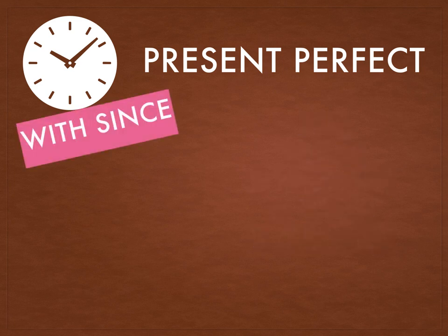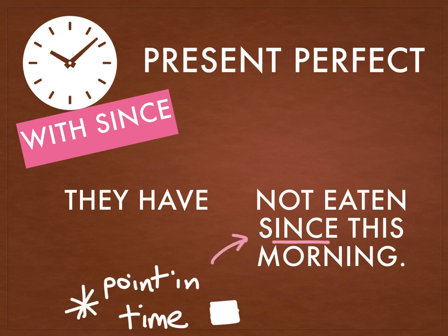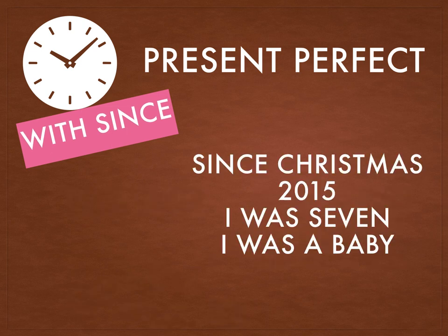What about the word 'since'? They have not eaten since this morning. This is a point in time — it's not a long time period, it's a point in time. For example: since Christmas, since 2015, since I was seven, or since I was a baby.